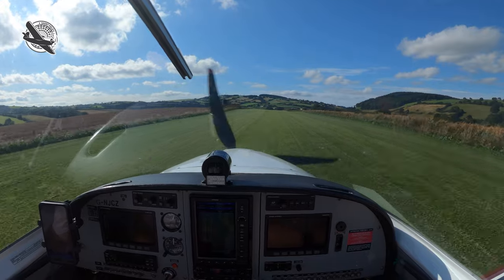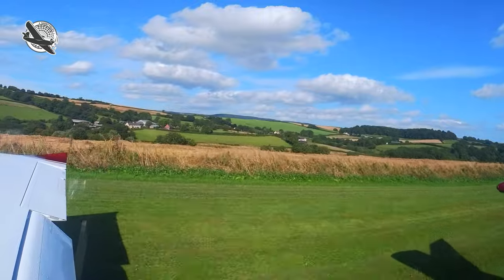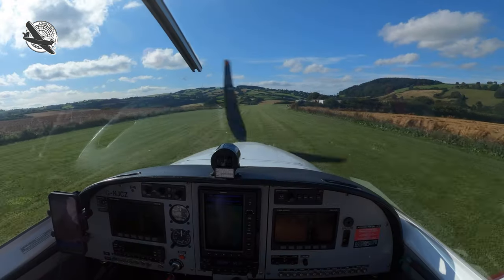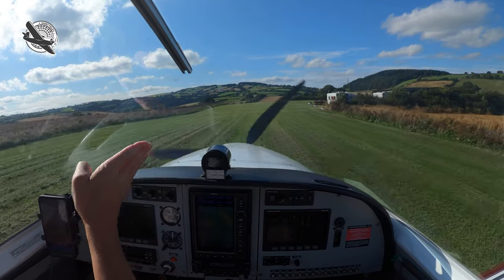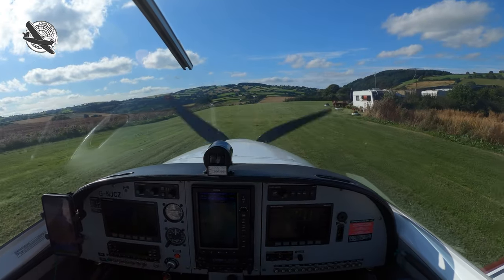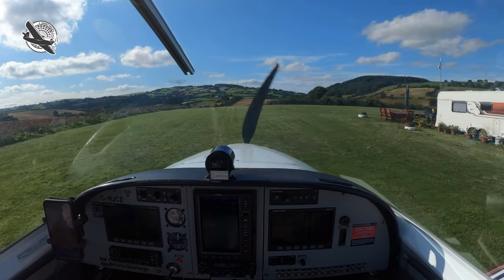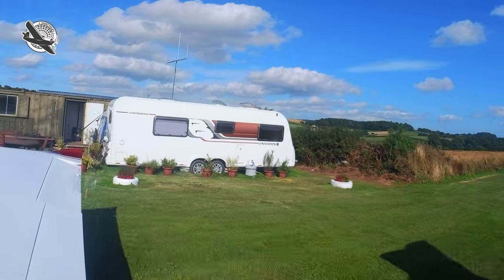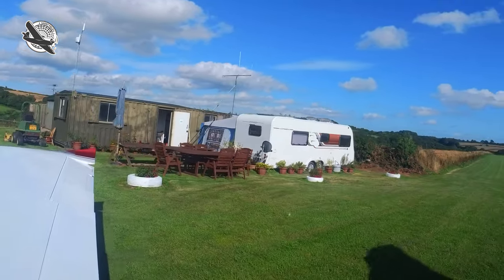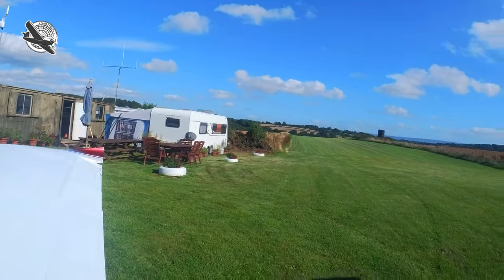Not firm but fair. So, that's Glebe Farm — a lovely place in beautiful surroundings. But remember, it is strictly PPR. Thanks for watching and I'll catch you in the next one. Shortfield out.